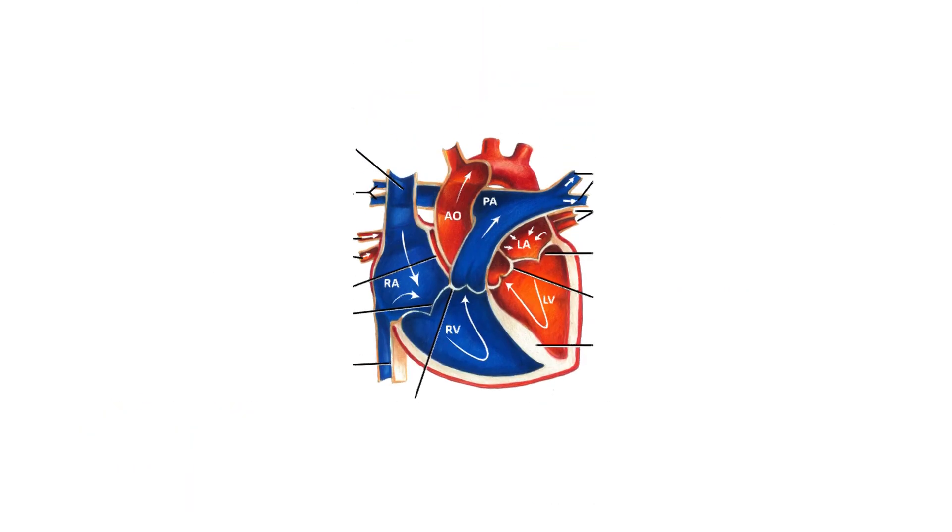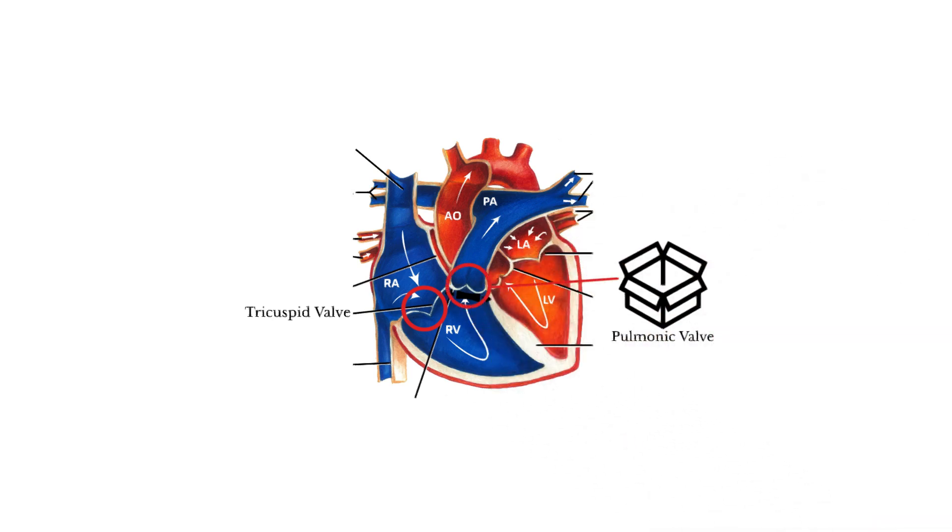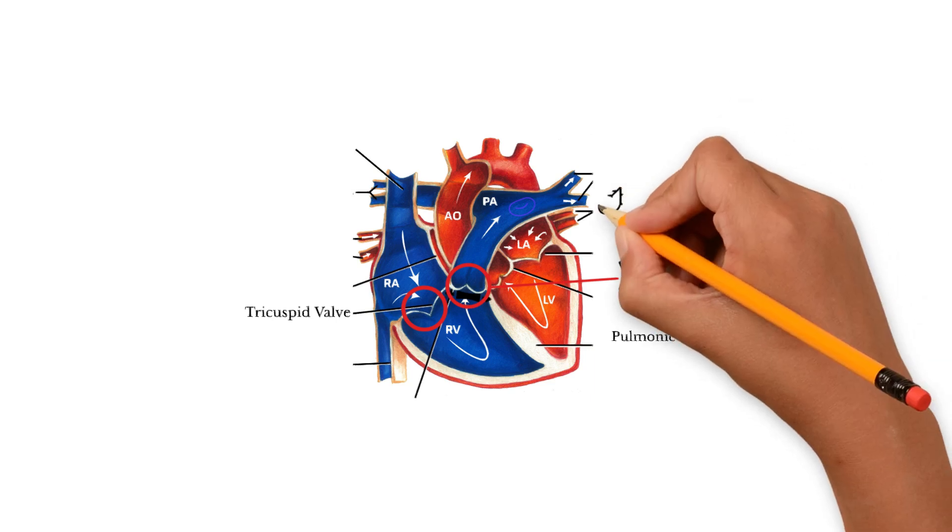The first valve is the tricuspid valve. The blood in the right atrium escapes into the right ventricle through the tricuspid valve. The force of the stretch in the right ventricle forces the pulmonic valve to open up, allowing the blood into the pulmonary artery, which carries blood to the lungs for oxygenation.